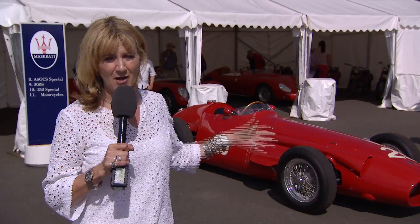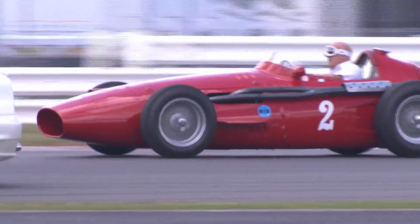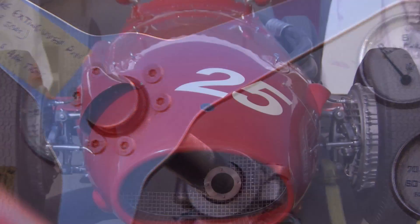This rather beautiful machine behind me is a Maserati 250F, and it was a very important car for the marque. It was behind the wheel of a car just like that that Stirling Moss won the 1956 Monaco Grand Prix, and the following year Juan Manuel Fangio scored the second of Maserati's two Formula One World Championships.